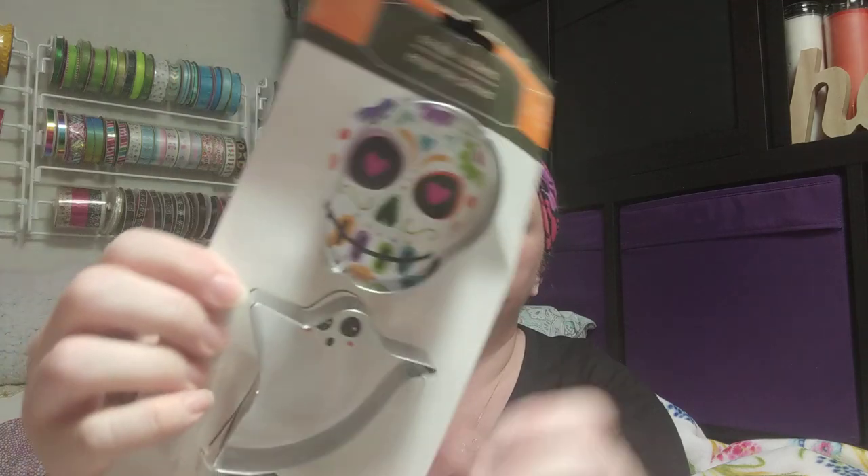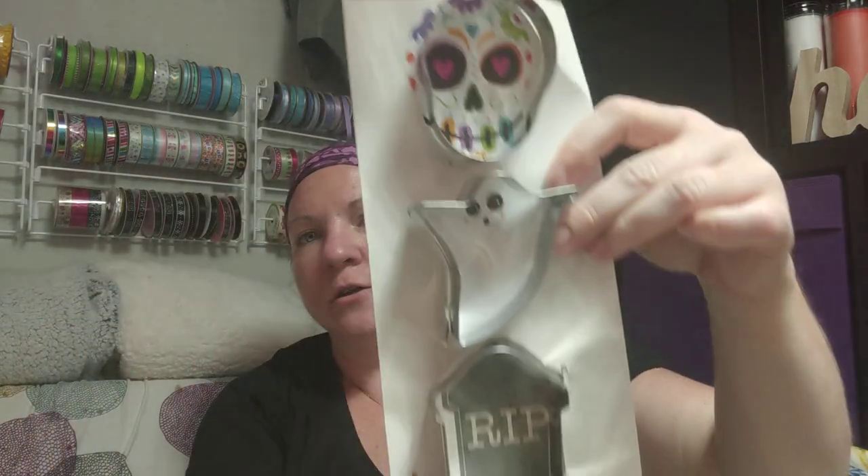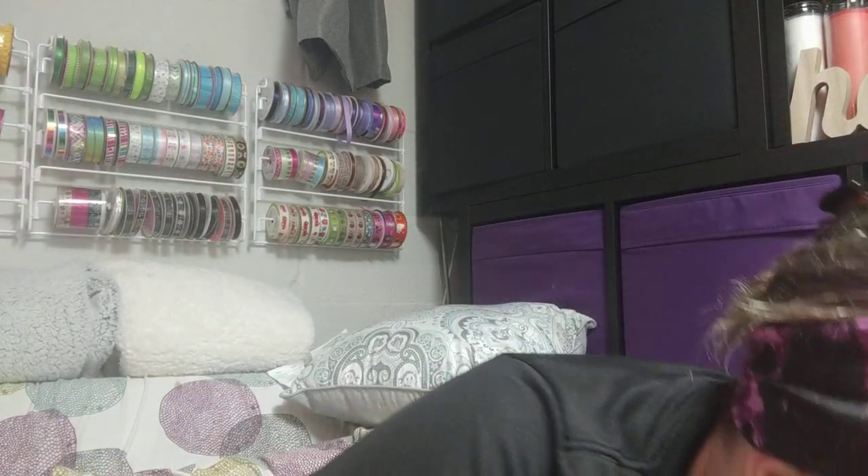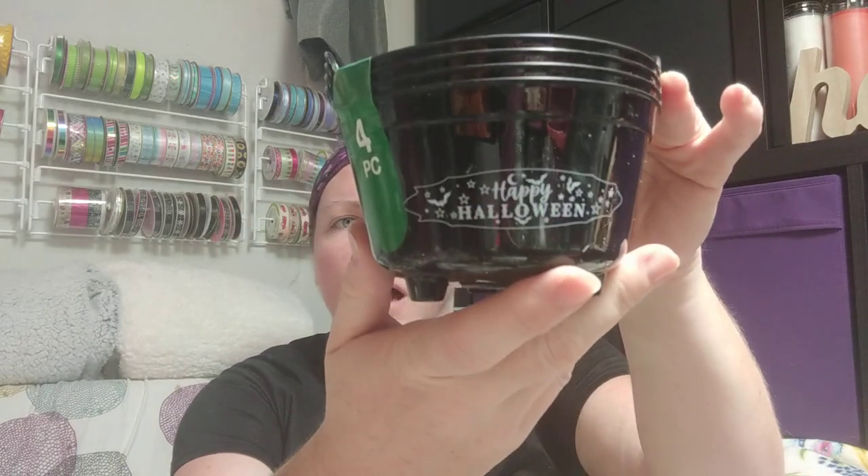I also got some cookie cutters in fun Halloween shapes — really cool to make cookies with kids, or they can even use them with Play-Doh. There were two different packs and those were the only ones I saw. And then some little cauldrons — they had different colors: purple, orange, and black, with different sayings. I just got the little black ones that say 'Happy Halloween,' four in a pack. I thought these would be cute to put craft supplies in for my daughter's friend craft day.